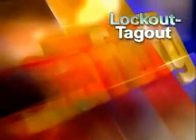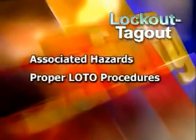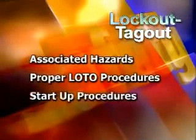In this program, Lockout-Tagout, we will discuss the hazards associated with the accidental release of energy, proper lockout-tagout procedures for attaining zero energy state, and proper start-up procedures and special situations you may encounter.